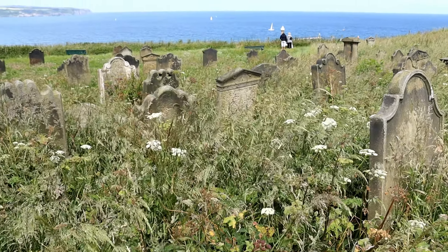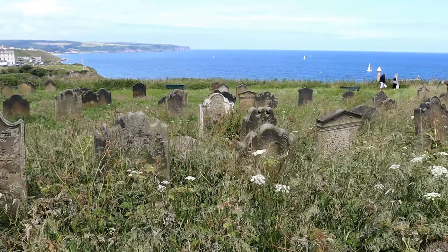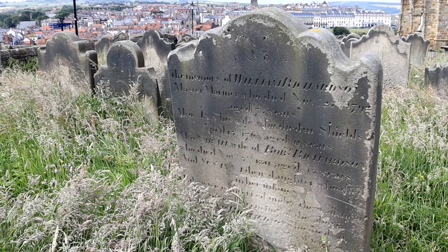It is widely believed that the grave of Dracula rests within the graveyard, but no such grave exists. The church was mentioned in Bram Stoker's novel, stating: